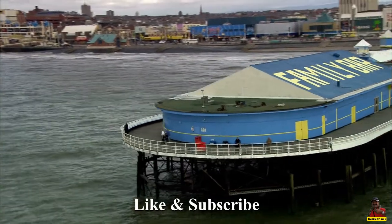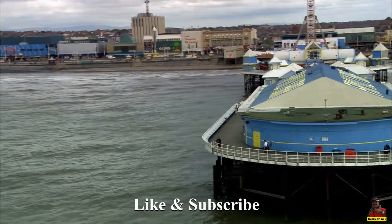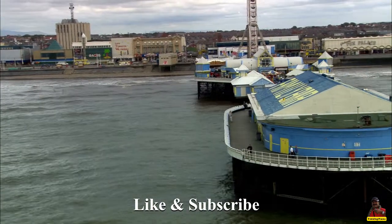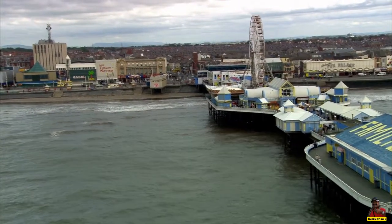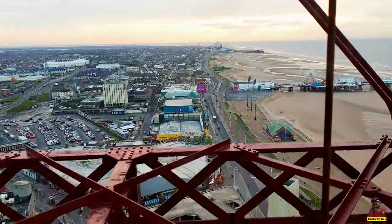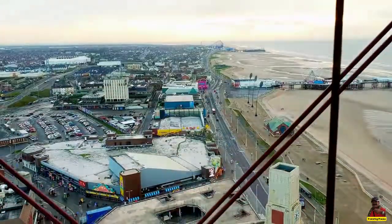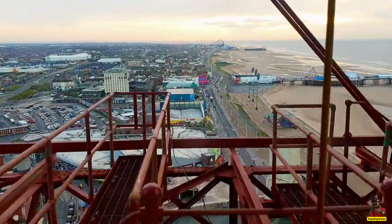It was predicted that the Blackpool Tower would cost roughly £42,000 when it was first put into operation. However, the spending plan rose to $290,000 once it was discovered that more steel was required to keep it secure. That sum is currently worth £37 million.